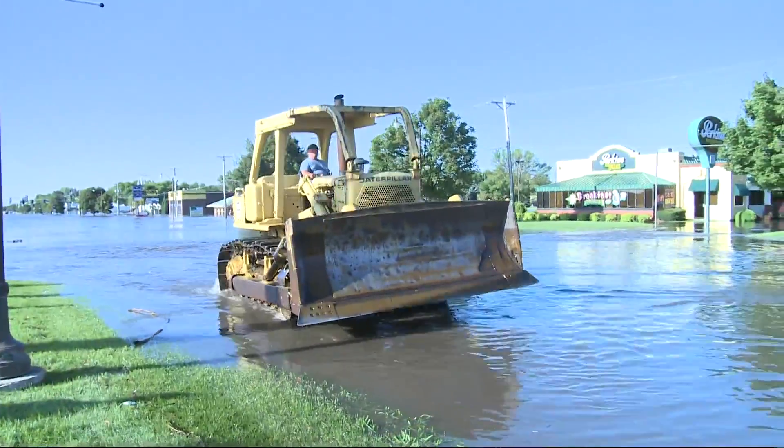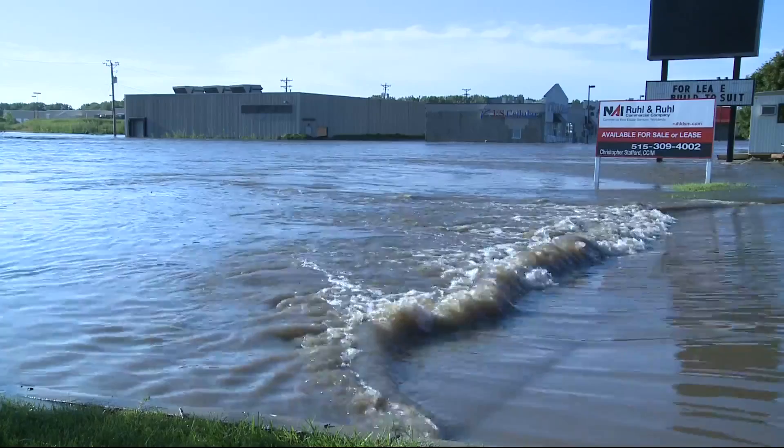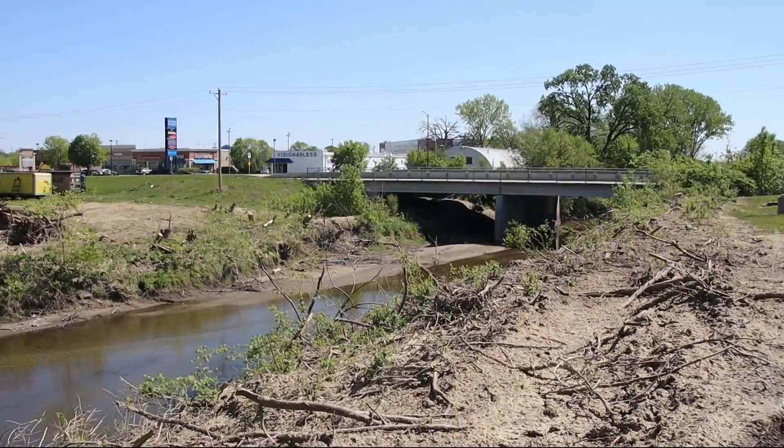This was the scene in 2010 on Duff Avenue. I was there shooting this video, and that day the water came up very rapidly. Many may remember that for a short time you couldn't get in or out of the city.